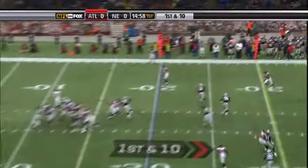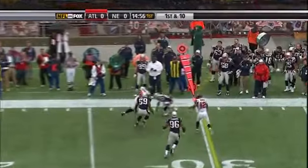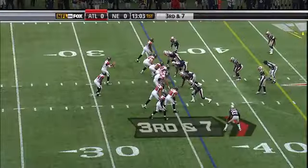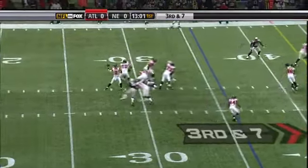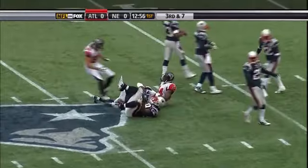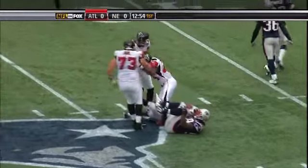A little play action from Ryan, safe throw, and who's on the other end — it's Finner and he's got a first down. Good start. Ryan over the middle hits his fullback, and that's Snelling. Snelling out of the backfield picks up 21.